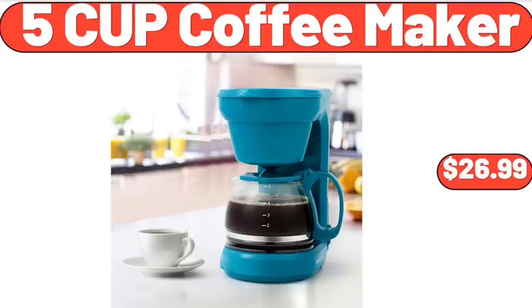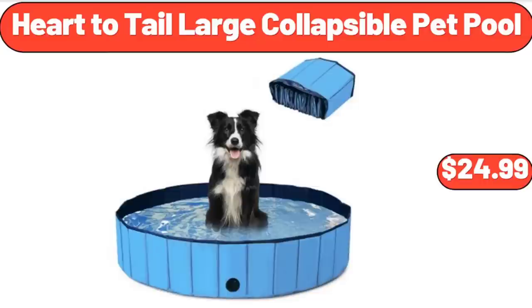5 Cup Coffee Maker, $26.99. Heart to Tail Large Collapsible Pet Pool, $24.99.